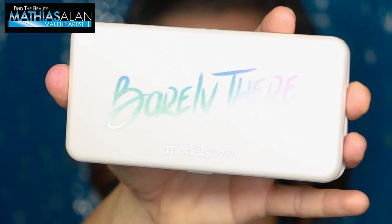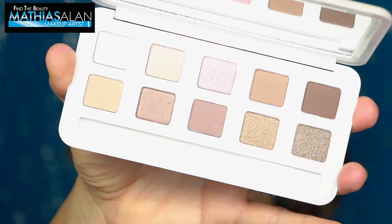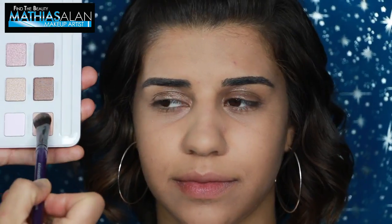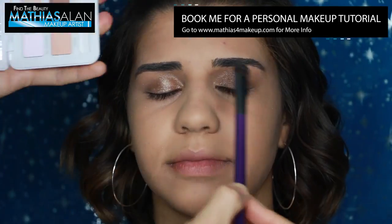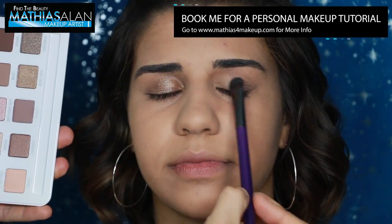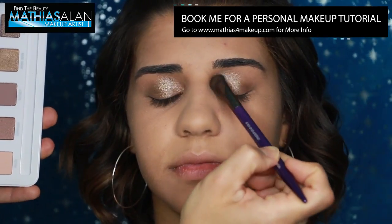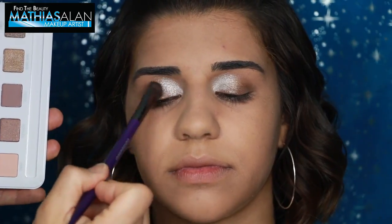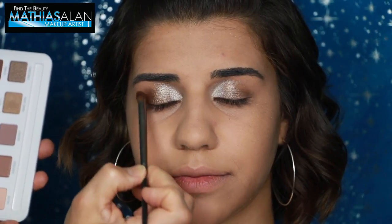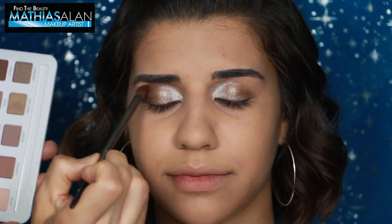I'm going to move on to the Barely There palette, also from Models Own. The Barely There palette is a really great, super neutral, soft palette that every woman can wear. It has neutrals like pinks and aubergines, and you've got some golds, coppers, browns, and taupes. This one soft shimmery color — I was actually shocked at how glittery it was. Overall, I thought the pigments were great. They blended really well and were totally worth the money for this palette.